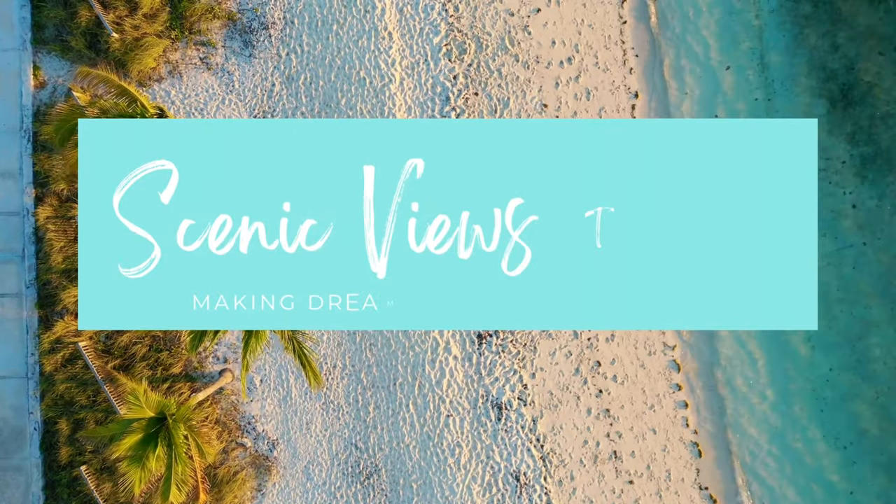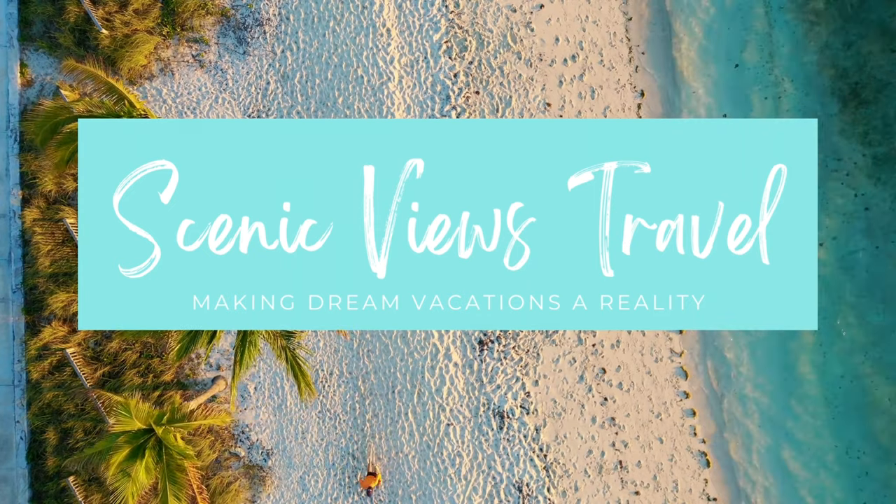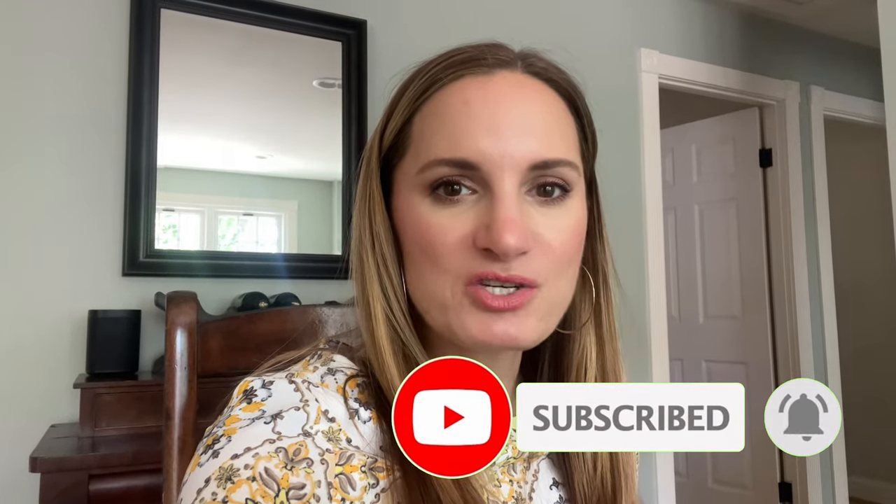Hey everyone, welcome back to Scenic Fuse Travel. I'm Sadie, and I'm thrilled to share our travel adventure at the stunning Iberostar Selection Paraiso Maya Resort in Playa Paraiso, Mexico. I'm jumping in during editing to say that if you watched my video from last week about Catalonia Playa Maroma, I mentioned I actually had a few other resorts I liked a little bit better — and this is going to be one of them. If you want to watch my review of Catalonia Playa Maroma, look up on top of the screen and click that button or in the description box.